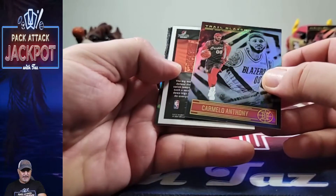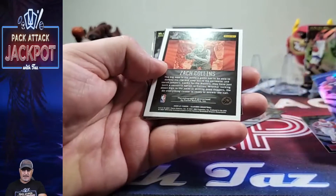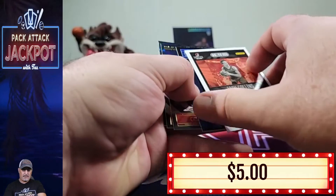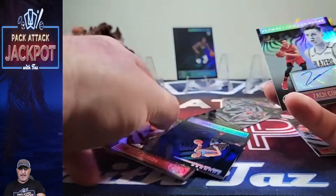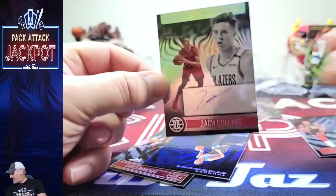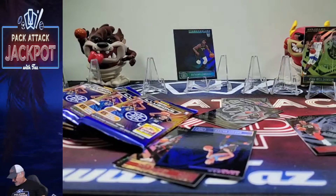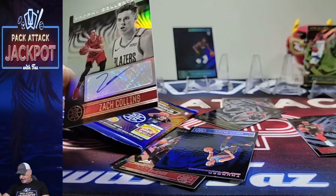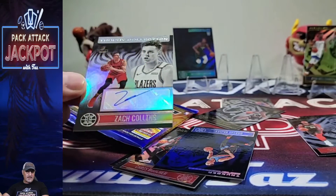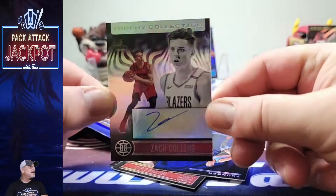LaMello — oh, we got something! Uh-oh, Zach Collins — is this an auto? I don't know... it is! Zach Collins auto! Are we guaranteed an auto? Looking for autographs and rookie signs and Trophy Collection signatures — that IS a Trophy Collection Signature, Zach Collins! Sweet!